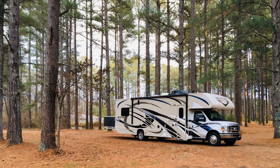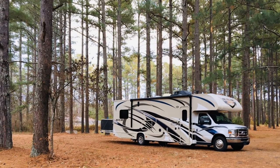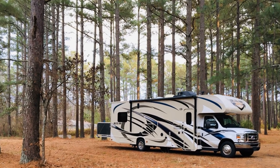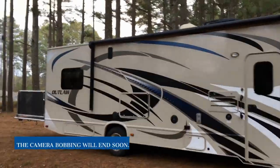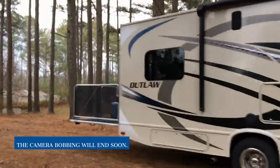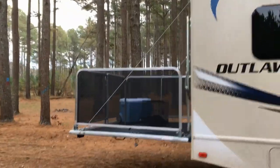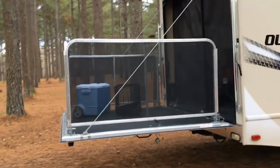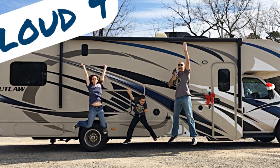Hey y'all, welcome back to Everyday Mama. I'm Leanne. Today is the long-awaited tour of our 2016 Thor Outlaw 29H. At 30 feet 9 inches long and 4 years young, this rig has been a blessing and a home on wheels for weekend and summer adventures for my family. We've affectionately named her Cloud9 because that's exactly how we feel when we travel in this RV. I can't wait to take you inside and show you exactly why we love it so much.